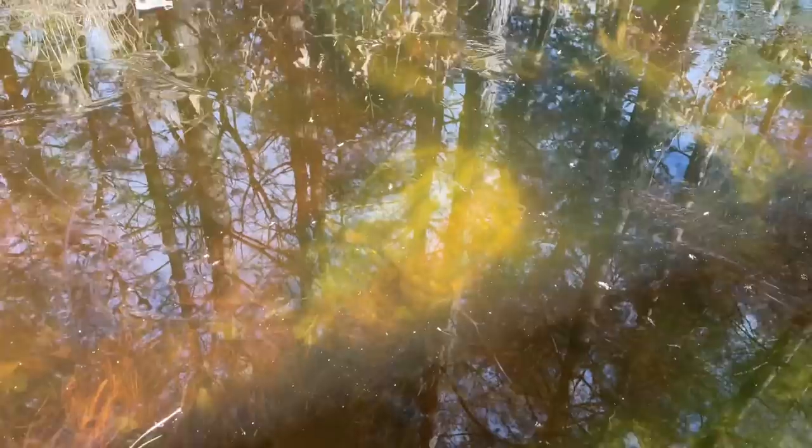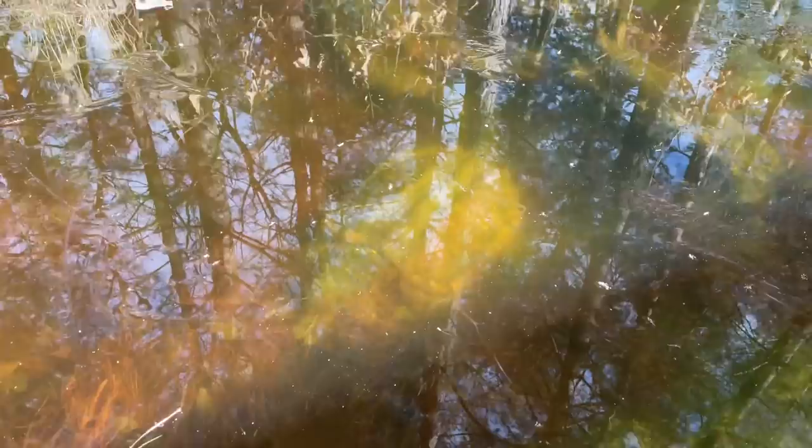Even with our alligator snapping turtles, they will change positions throughout the course of winter here in their pond. Today there's a thin layer of ice on their pond, but a quick dip with the GoPro reveals our big male Chum, who has moved to a shallower area than he was just yesterday.